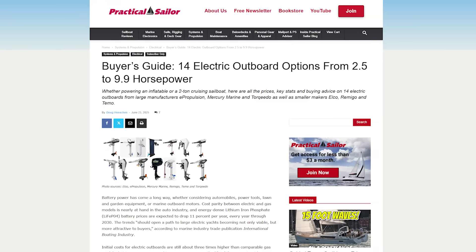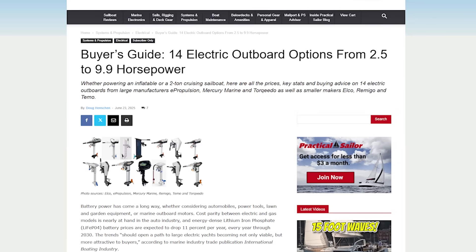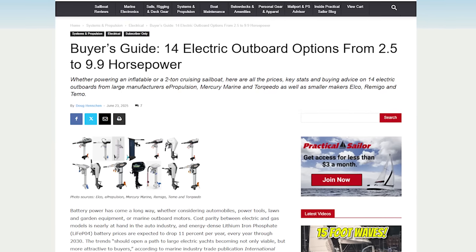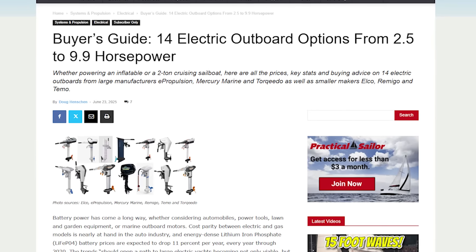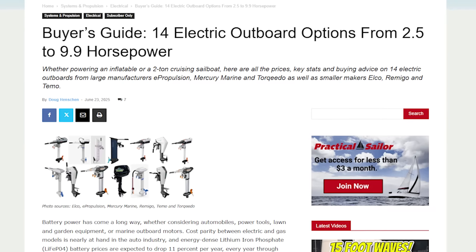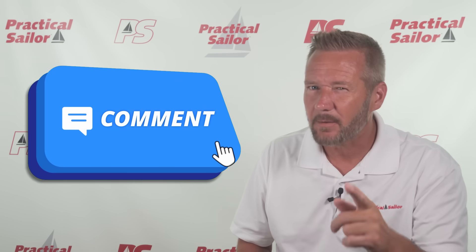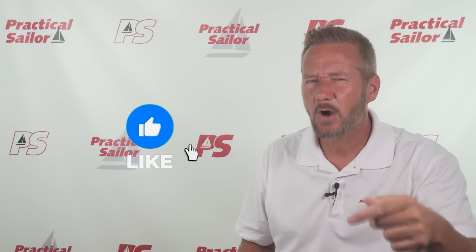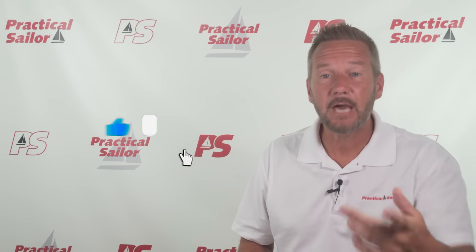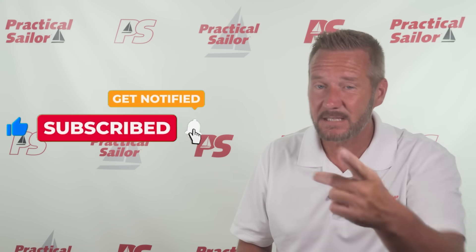If you're interested in engines, check out the article we posted called Buyer's Guide: 14 Electric Outboard Options, covering every electric outboard from 2.5 to 9.9 horsepower including price, weight, and electricity draw — link in the description. Leave a comment sharing what you've found with your Yanmar and what a potential owner should know. Give this video a thumbs up if you like sailboats, and don't forget to subscribe.